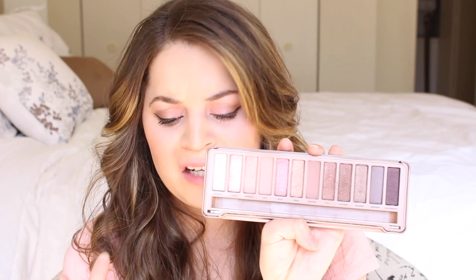For eyeshadow, I've still been loving my Naked 3 palette. I've especially been loving Limit and Nooner for the crease — those colors are amazing for blending. I've created so many different looks with this, whether for a daytime work look or going out. If you don't have it, you should really invest in it, especially if you have blue, green, or hazel eyes.